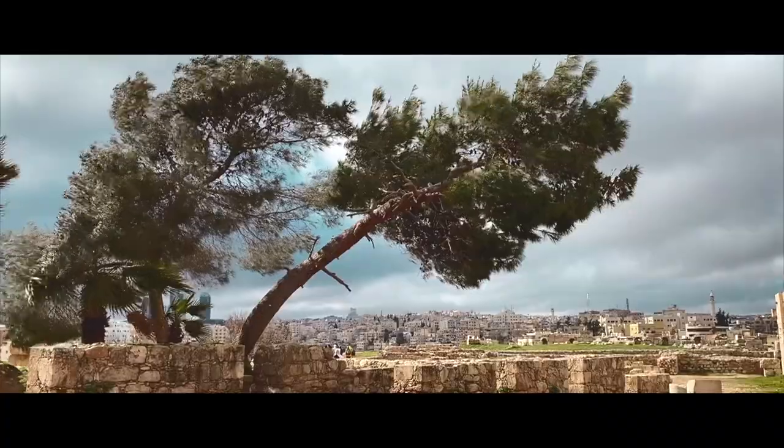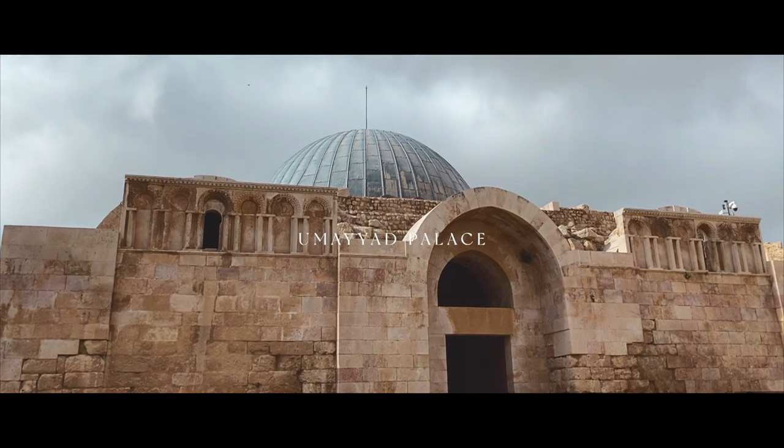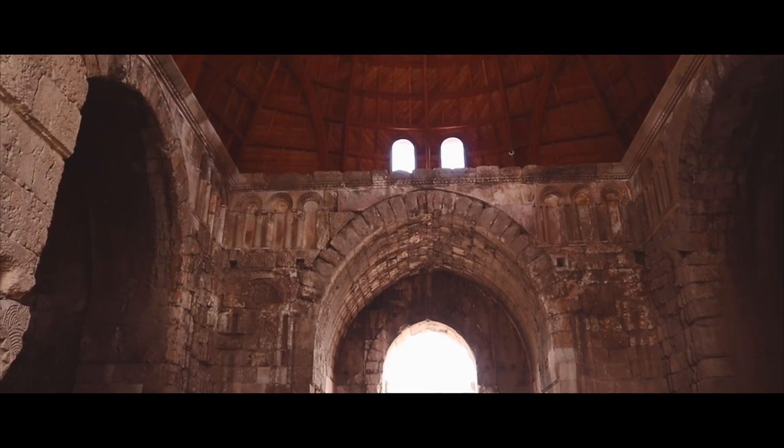We took a short walk over towards the Umayyad Palace. The palace complex was built over the remains of Roman construction, and was used as an administrative center and governor's residence.